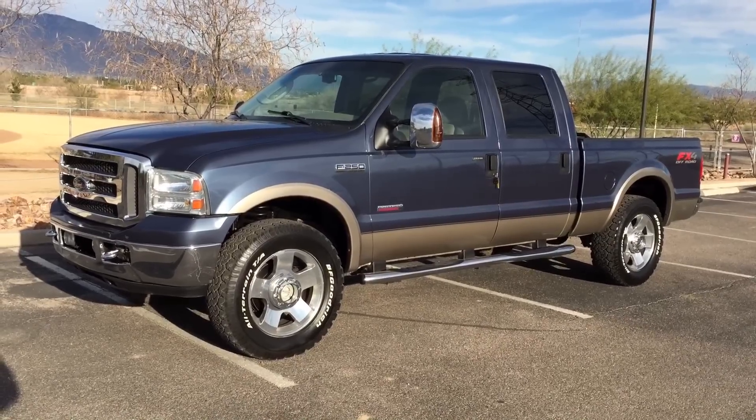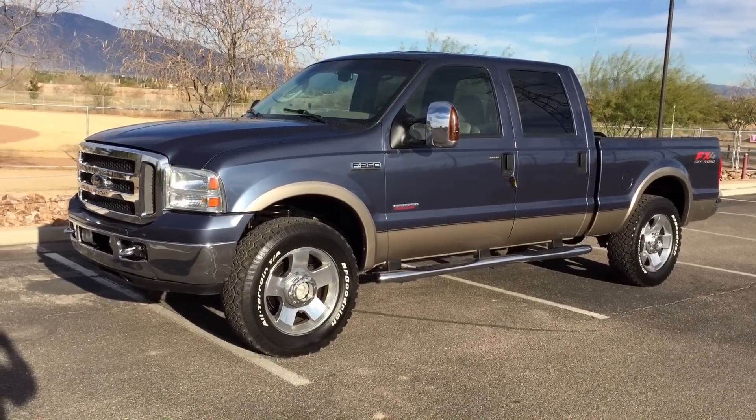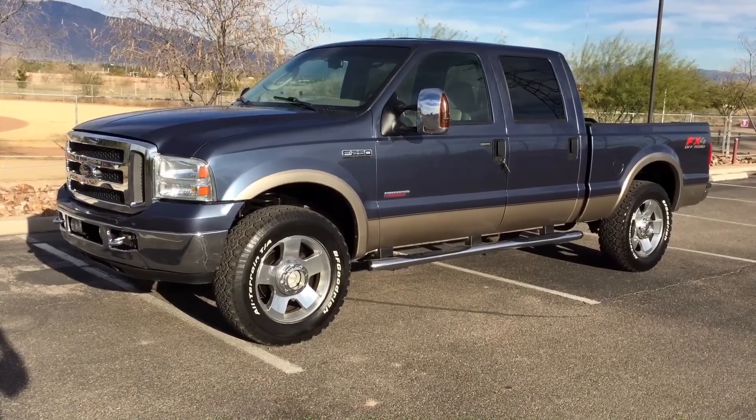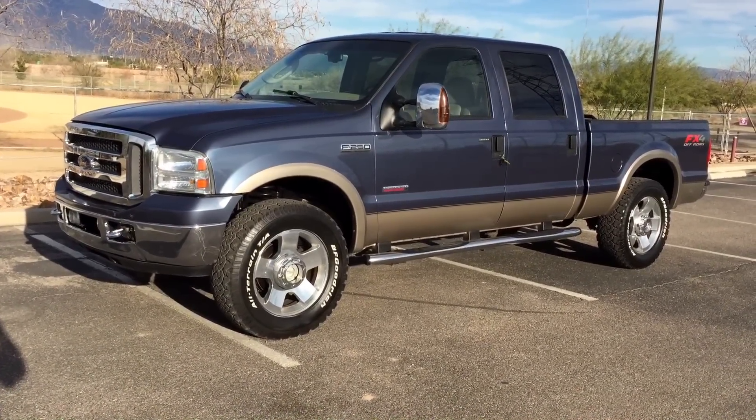It is a 2006 Ford F-250 Super Duty Crew Cab Short Bed. It's a Lariat, which is leather. It's an FX4, which is off-road suspension. It's a Rancho suspension installed at the Ford factory. It's a four-wheel drive and it's a 6.0 turbo diesel.